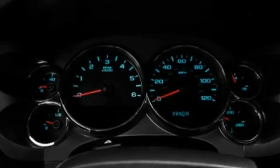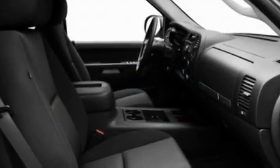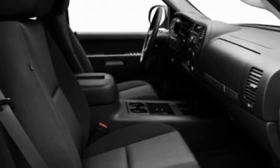Its top features include heated side-view mirrors, a keyless entry system, a CD player which is capable of reading MP3s, and variable valve timing.